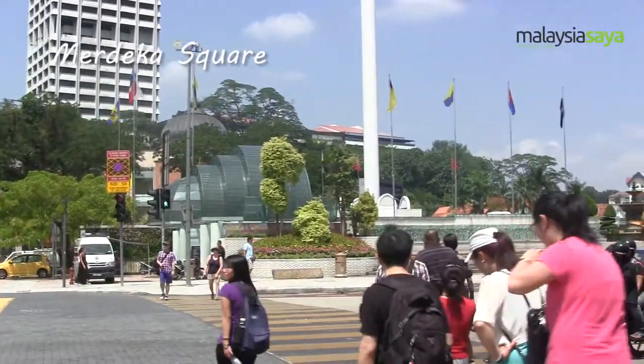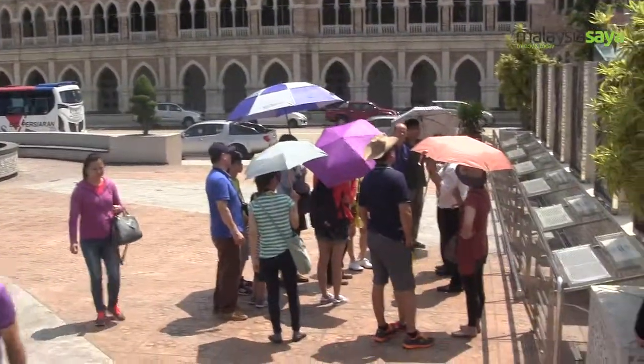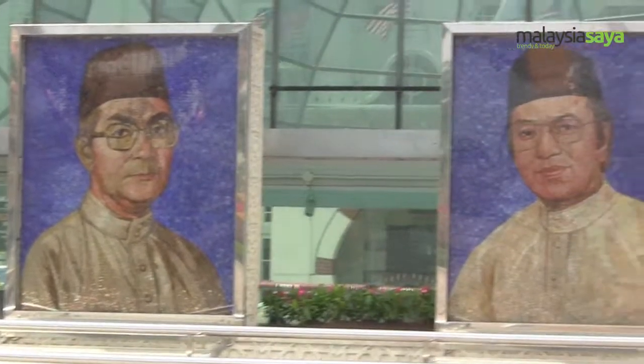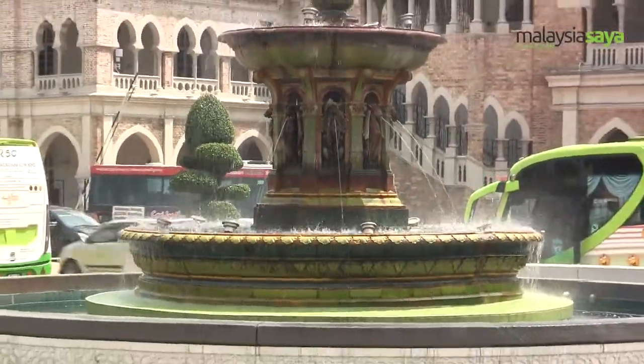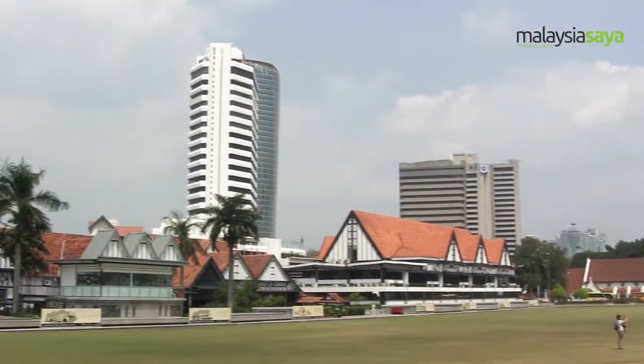Dataran Merdeka is one of the most important historical landmarks in the history of Malaysia. There are also five former prime minister portraits and the current one at Dataran Merdeka. The independent square is well maintained with beautiful gardens, terraces, fountains, and a big screen for screening of main events and live telecasts.